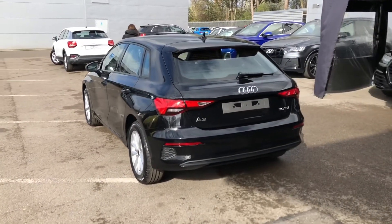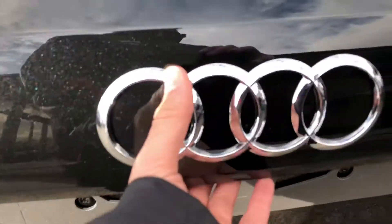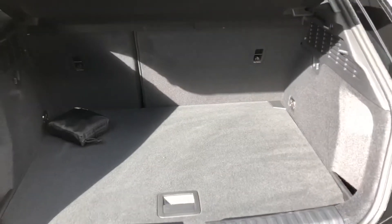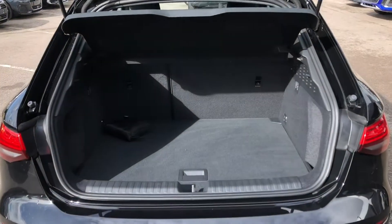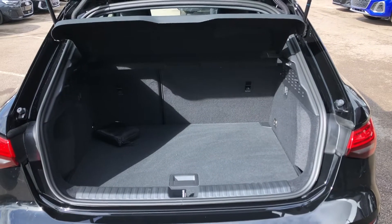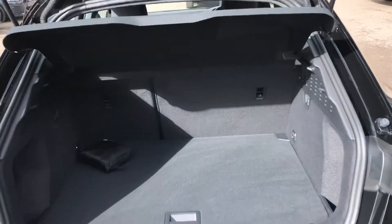As we move into the boot of the vehicle, you can see we have a spacious boot area with plenty of room for the weekly shop and maybe a suitcase or two. But if you do find yourself needing just a little bit more room, the rear seats fold down with a 60-40 split to create an even bigger space.